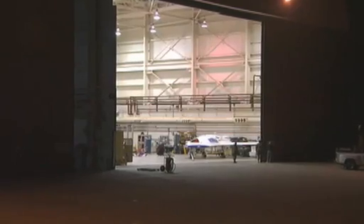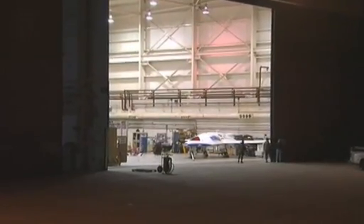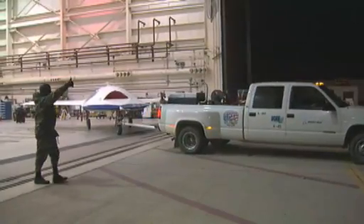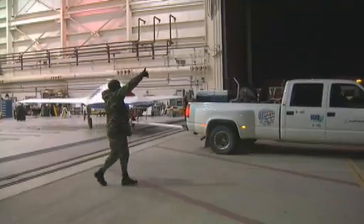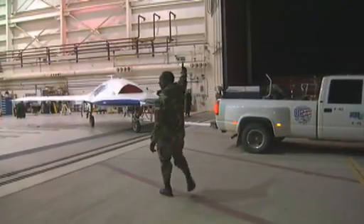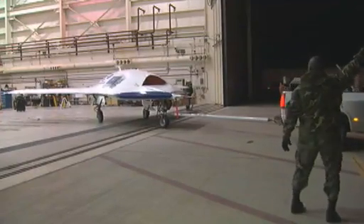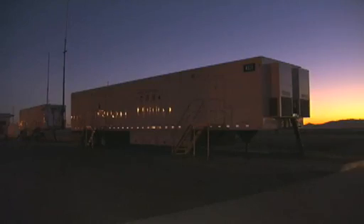After months of comprehensive ground and T-33 testing, the first air vehicle is deemed ready for its much anticipated first flight. The flight test must prove not only vehicle airworthiness, but also that the command and control link between the aircraft and the mission control station is reliable.